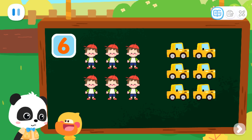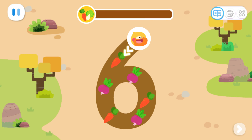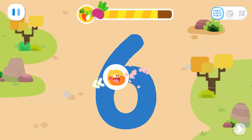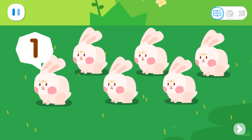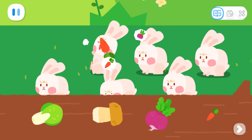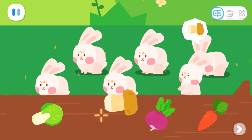Let's go find something for the rabbits to eat. Go! Write number six and collect the food. Let's collect some more food. One, two, three, four, five, six. Six rabbits. Let's see what they want to eat. One, two, three, four, five, six.